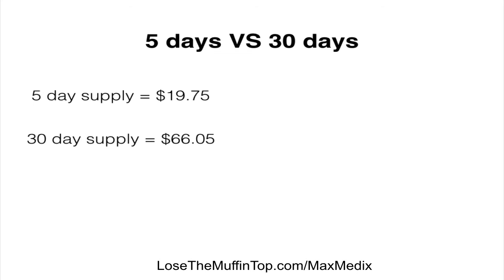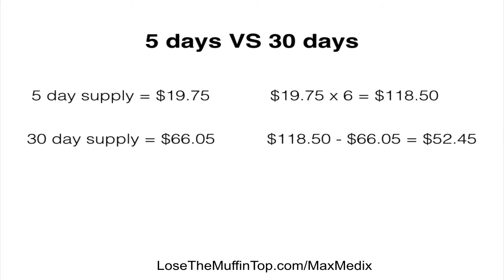You have to be realistic — five days is not going to help you lose the weight you need. You at least have to have a 30-day supply. Give it a month. If you were to buy a five-day supply at $19.75 and multiply that times six to make 30 days, that comes to $118.50. So it makes more sense to buy the 30-day supply at $66.05 instead. The difference is $52.45 — that's how you save money.